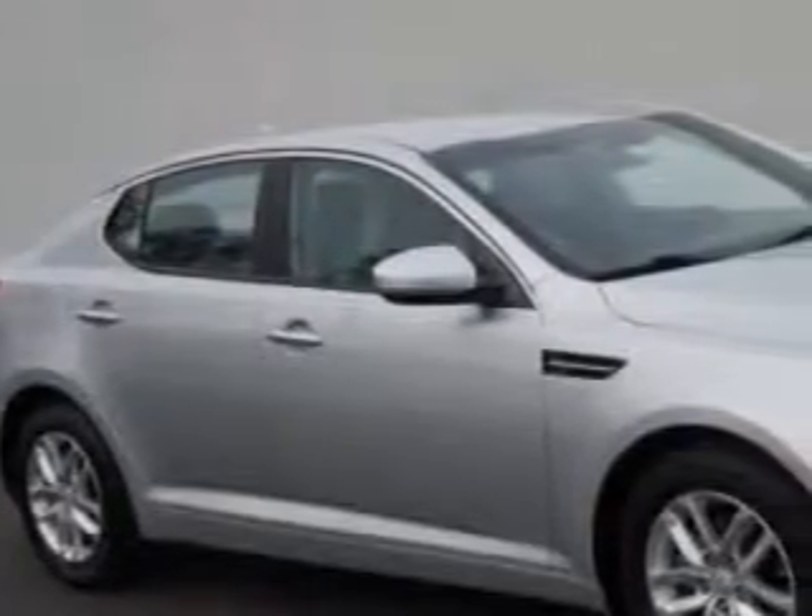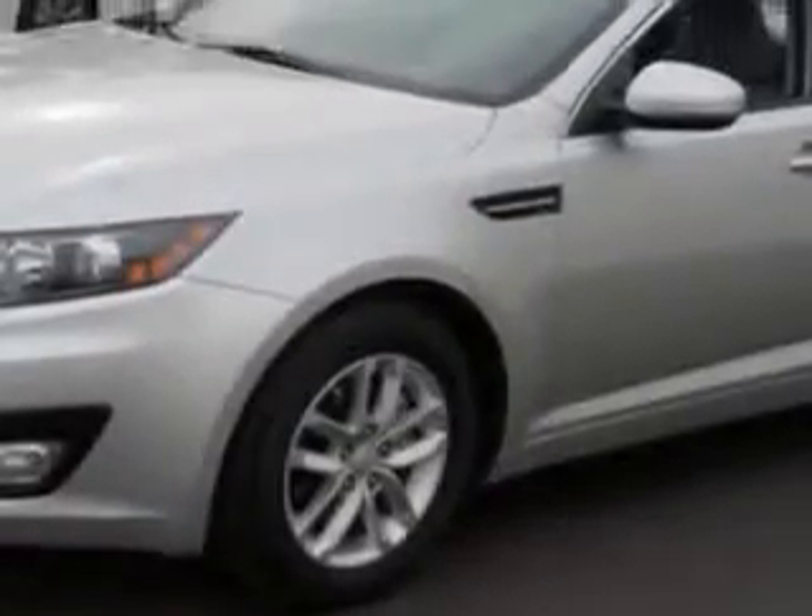Check this out. Imagine driving this bright silver 2012 Kia Optima, equipped with a four-cylinder engine and an automatic transmission. Enjoy an exceptional 35 miles to the gallon on this great car.